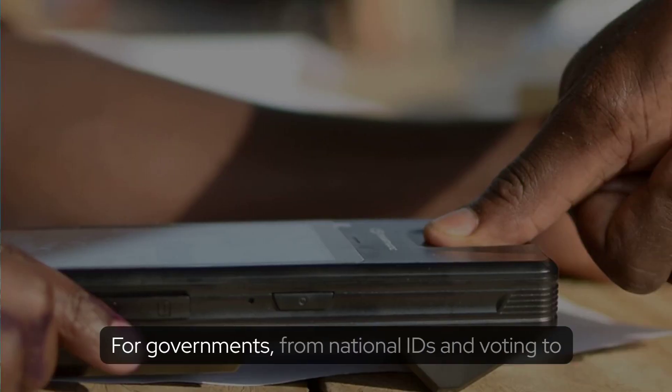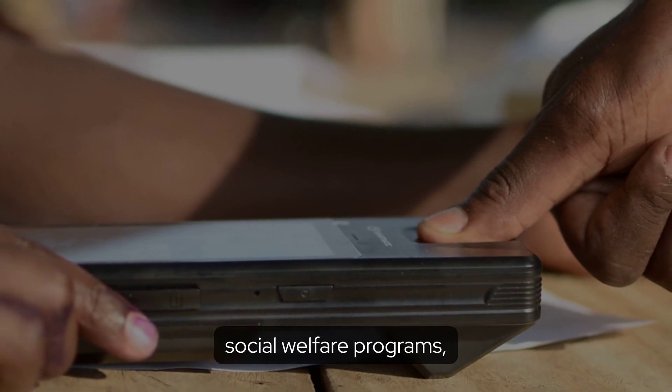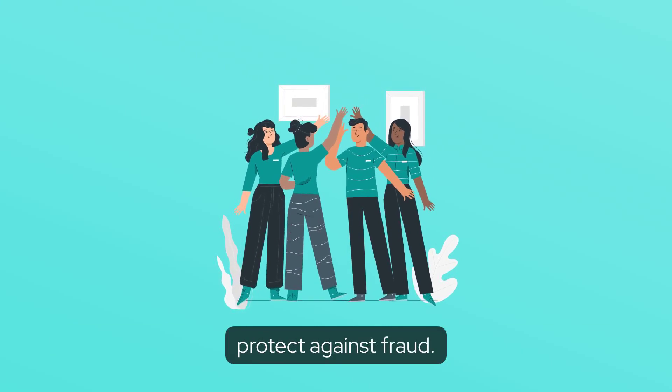Government. For governments, from national IDs and voting to social welfare programs, biometric devices help ensure efficient service delivery and protect against fraud.